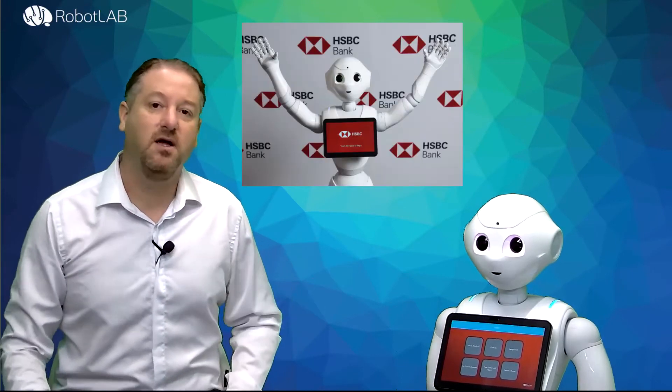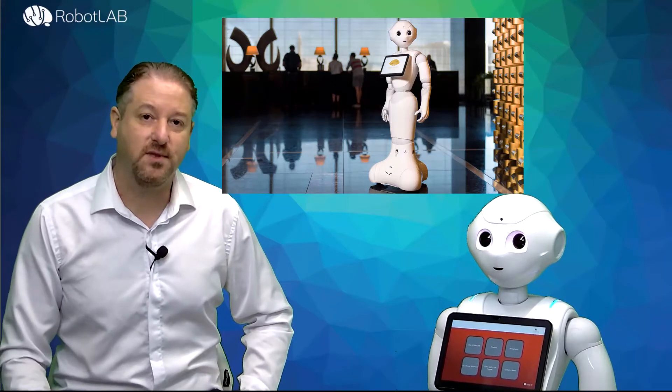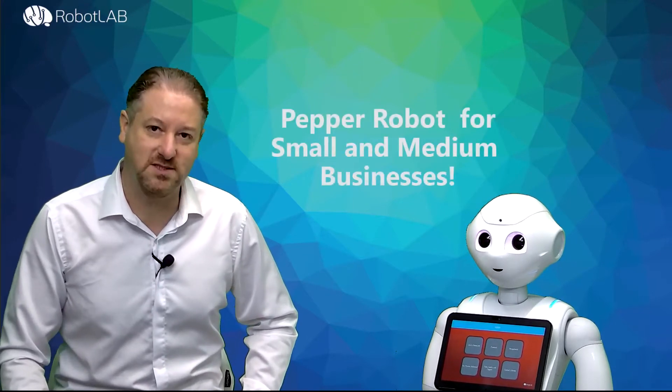Historically, these robots were purchased by large corporations and enterprises like HSBC Bank, Microsoft Stores, and many other large retailers. But today, we are announcing a new version of Pepper Robot which is designed for small and medium businesses.